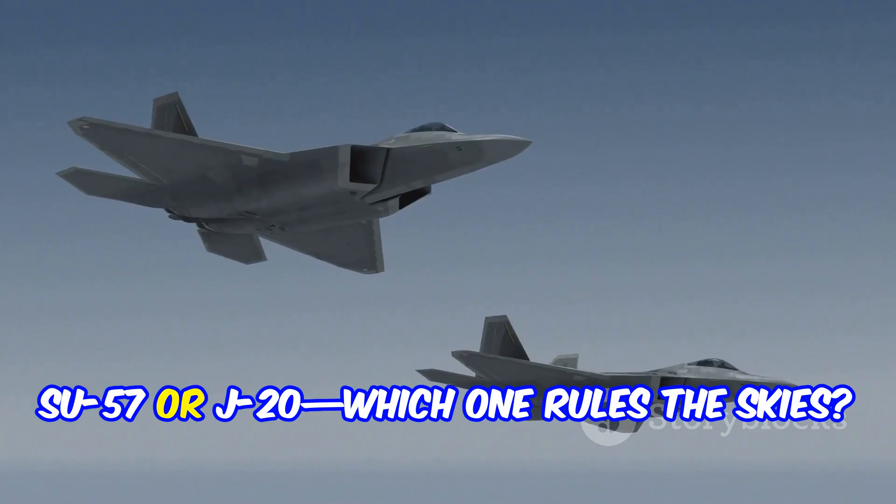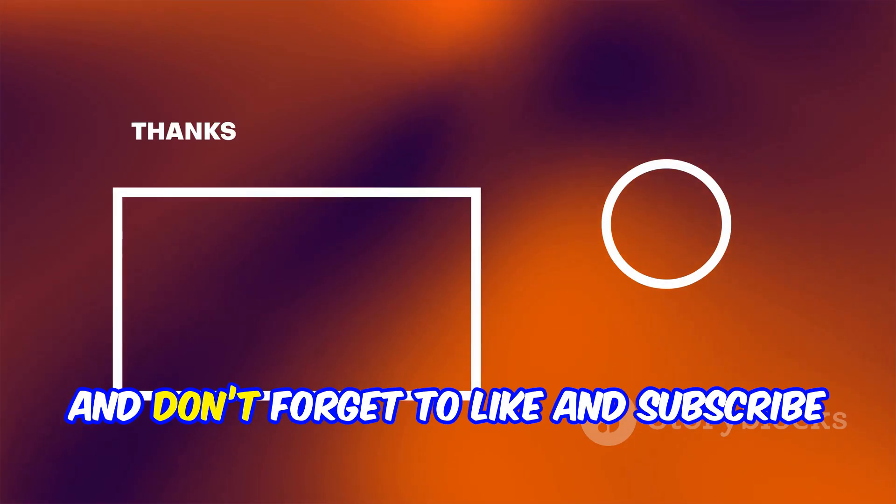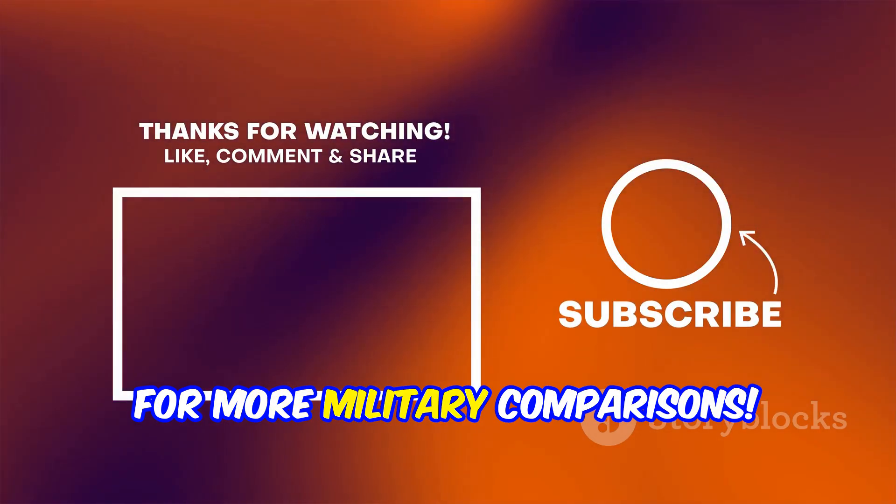What do you think? Su-57 or J-20 — which one rules the skies? Comment your pick below. Thanks for watching, and don't forget to like and subscribe for more military comparisons.